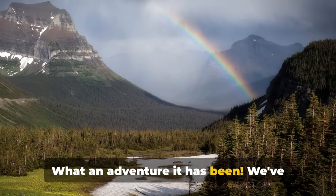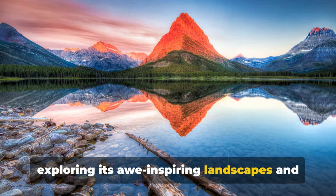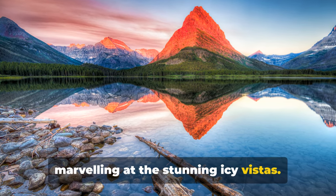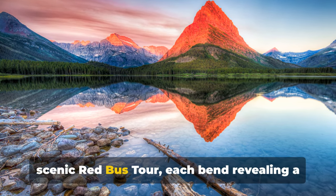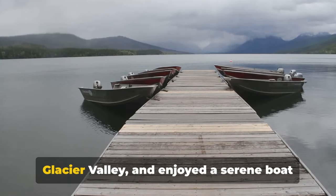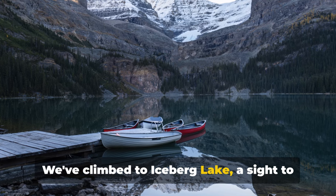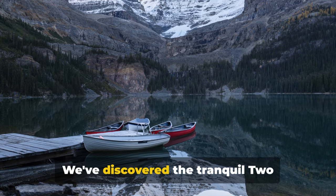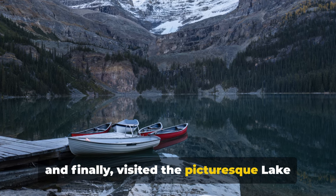What an adventure it has been! We've journeyed through Glacier National Park, exploring its awe-inspiring landscapes and thrilling activities. We've hiked to Grinnell Glacier, marvelling at the stunning icy vistas. We've driven the breathtaking Going to the Sun Road and taken the scenic red bus tour, each bend revealing a new spectacle. We've explored the wild beauty of Many Glacier Valley and enjoyed a serene boat tour on St. Mary Lake. We've climbed to Iceberg Lake, visited the ever-informative Logan Pass Visitor Center, discovered the tranquil Two Medicine Lake, hiked to Avalanche Lake, and finally visited the picturesque Lake MacDonald Valley.